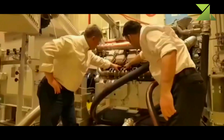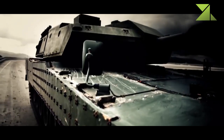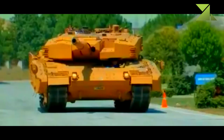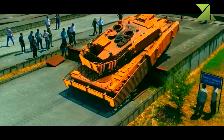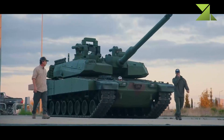Prototypes of the Altai MBT were powered by a German MTU MT883K501 turbocharged diesel engine developing 1,500 hp, mated to a Renk automatic transmission. This German engine was optimized for tropical and desert conditions. However, due to political issues, Germany refuses to sell this engine to Turkey.